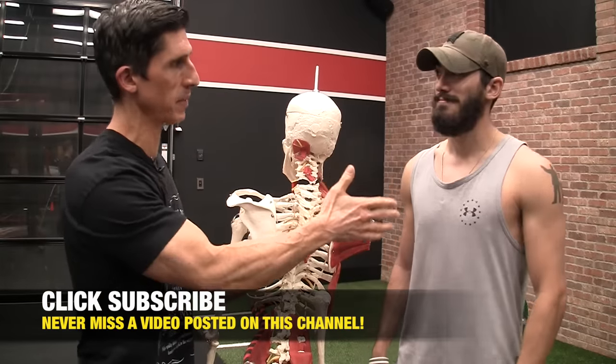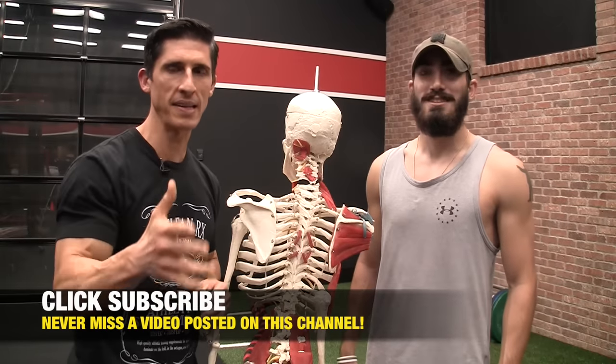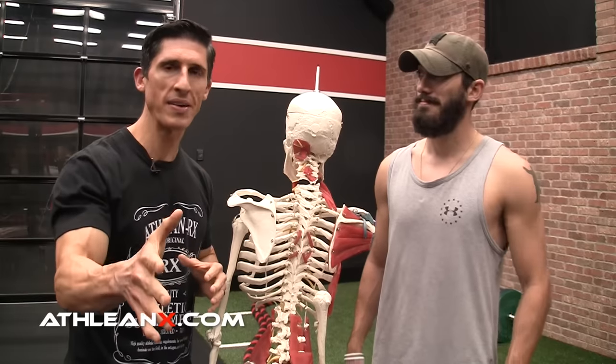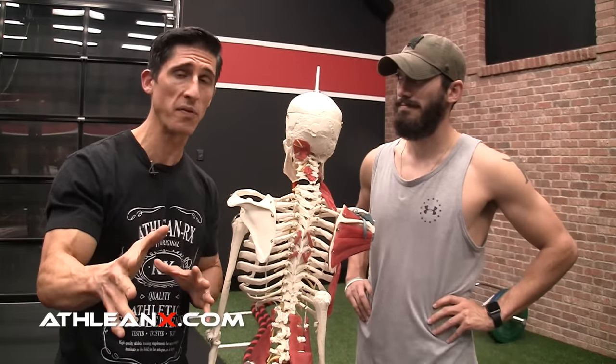I've actually got Jesse here because Jesse walked into my office one day at 22 years old and said, 'I can't believe it. I had an MRI, I've got a bulging disc in my low back, and I need to have surgery.' I said, dude, you don't need to have surgery, because what I'm going to show you here today is going to help you get rid of this thing once and for all.